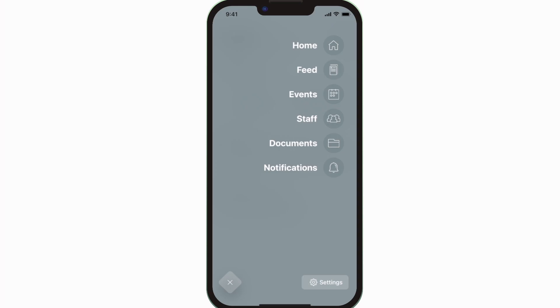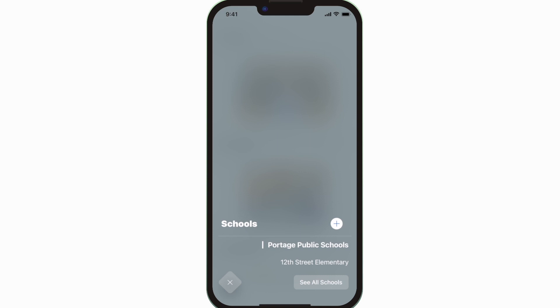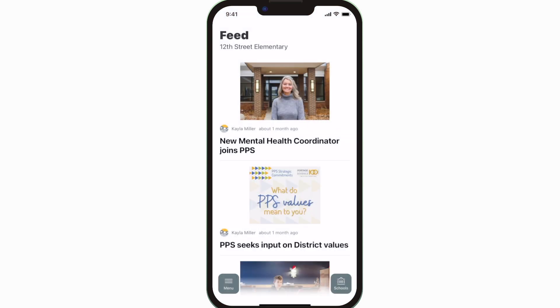The feed is where you'll find updates from administration about what's going on throughout the school, whether that's celebrating a student's success or reminding you about an upcoming deadline.